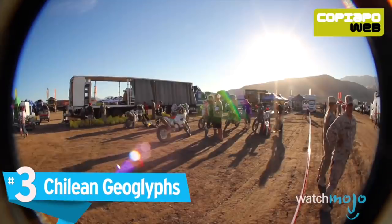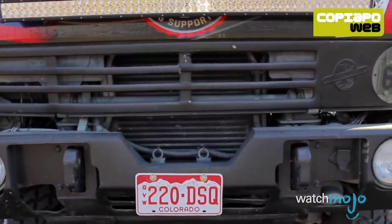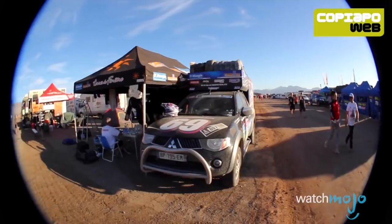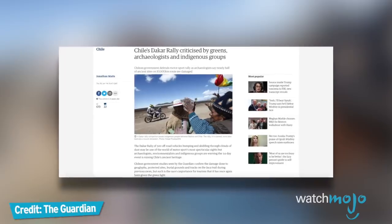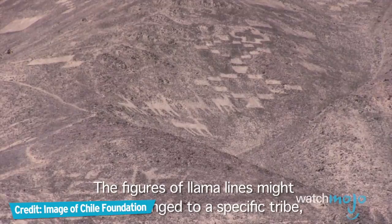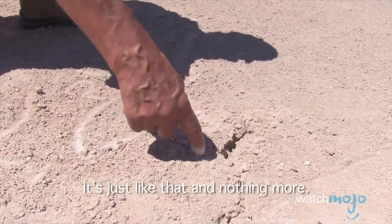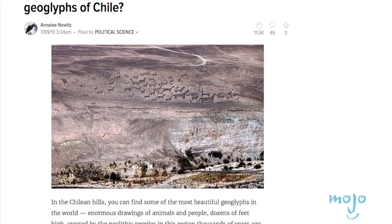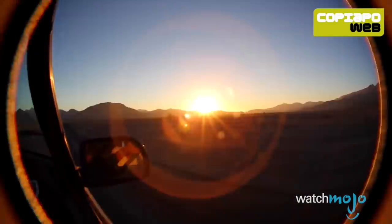Number 3: Chilean Geoglyphs. The Dakar Rally is the annual off-road race where affluent drivers tear through untouched wilds. Before moving to South America in 2009, the rally took place in Africa, where it attracted criticism for its impact on locals and the environment. Archaeologists in Chile have also condemned the event — the route through the Atacama Desert damaged protected sites, including ancient geoglyphs, which are works of art carved into the ground. Some of these are well over a thousand years old. It doesn't seem to matter to these off-road enthusiasts, some of whom think nothing of driving across these priceless artifacts from another era.